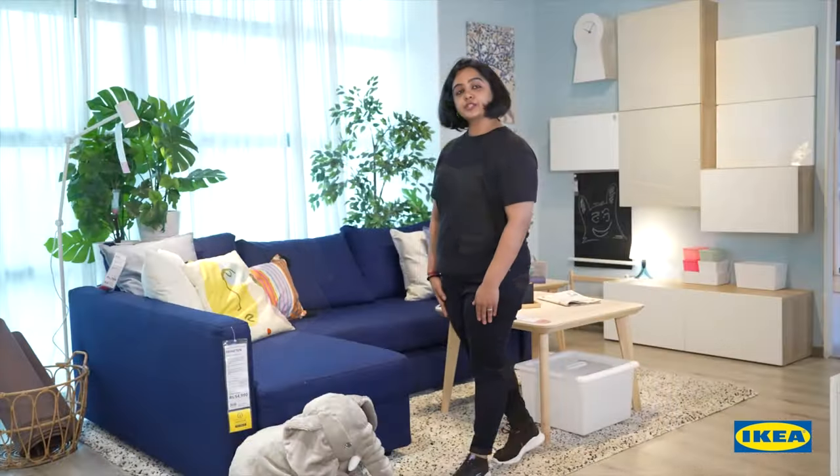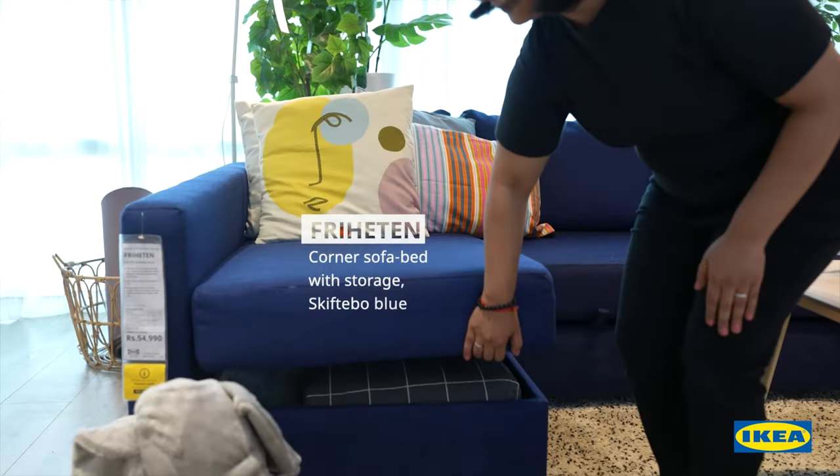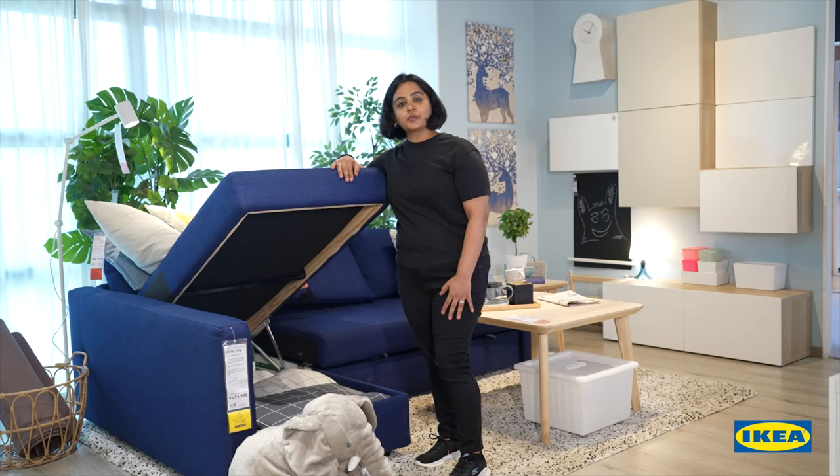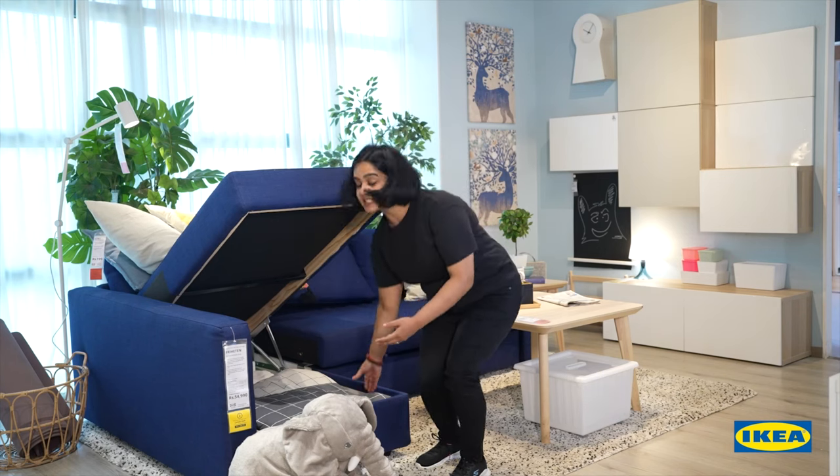It has storage space under the chaise lounge, so you have easy access to bed linen, pillows, etc. The lid stays open so you can safely take things in and out.